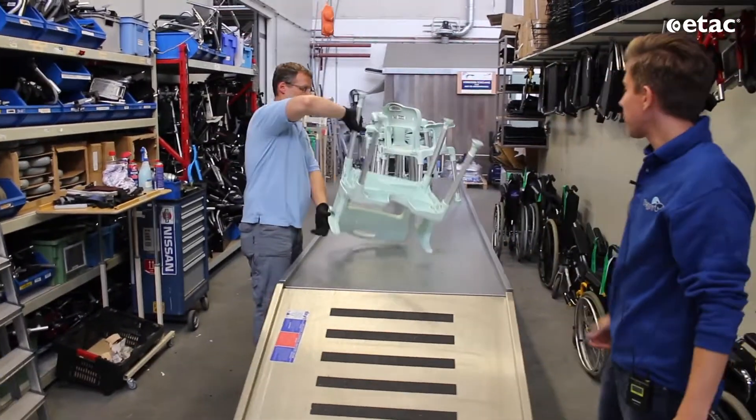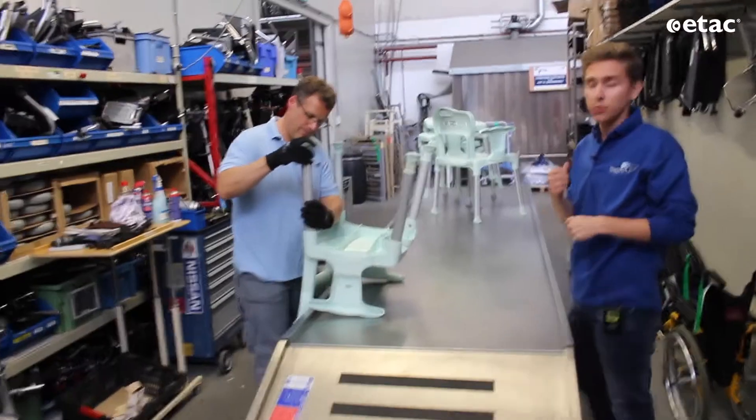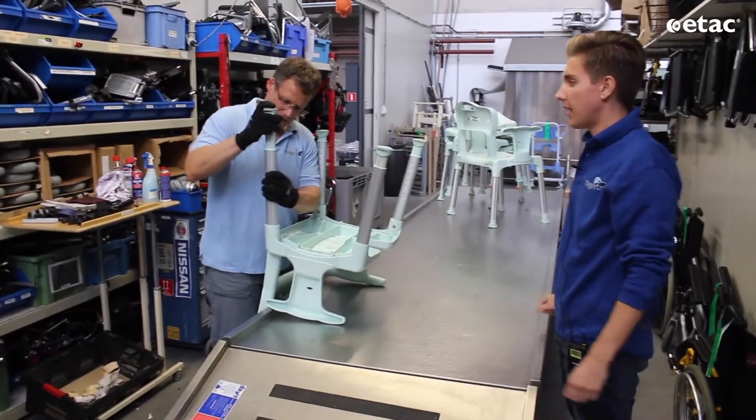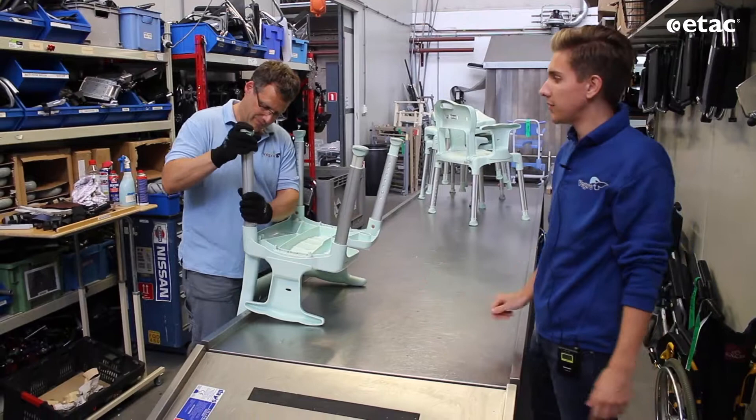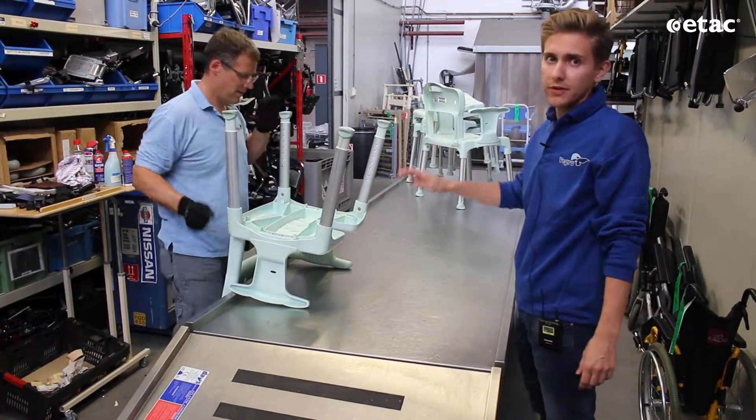As you see, it will start with the legs to check if the mechanism is still working. Because we never know what the customer did with it, so we have to check everything. You can see he is checking all four of the legs.